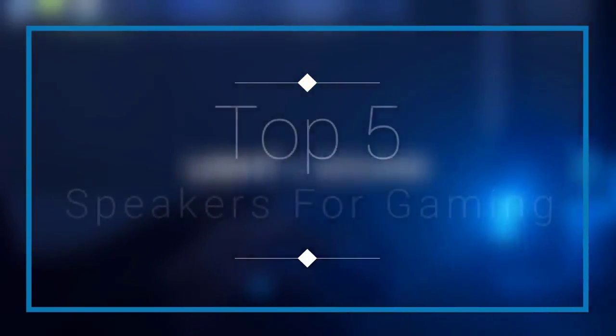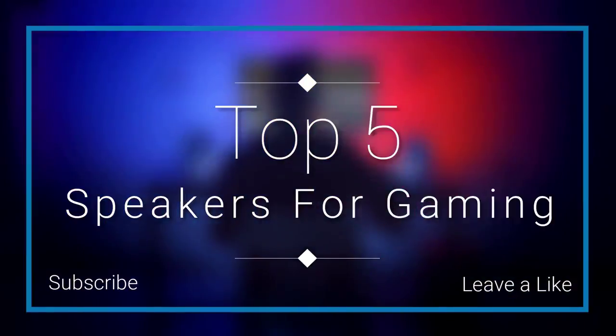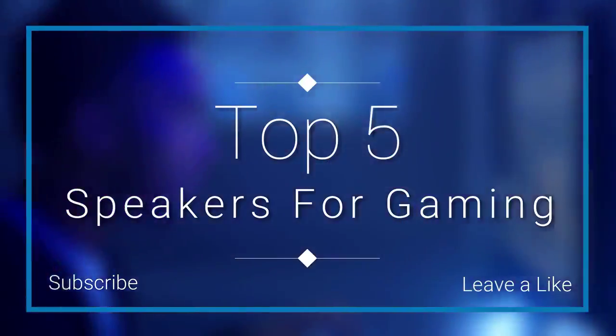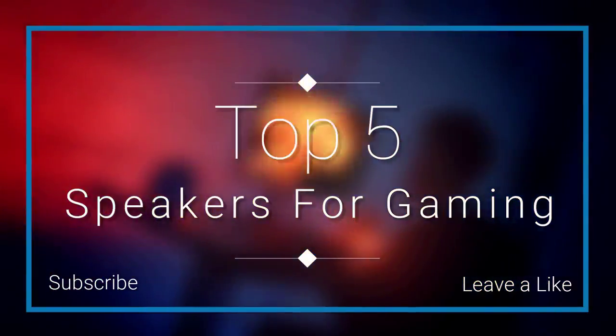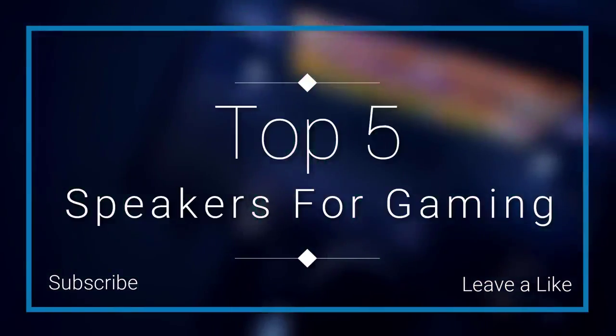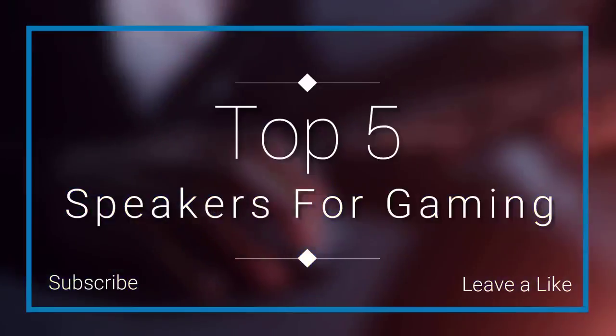In this episode of 10 Best Ones, we are going to check out the top 5 best speakers for gaming in 2018. I made this list based on my personal opinion, and I tried to list them based on their price, quality, durability, and more. If you want to see the price and find out more information about these speakers for gaming, you can check out the links down in the description and the comment section below.